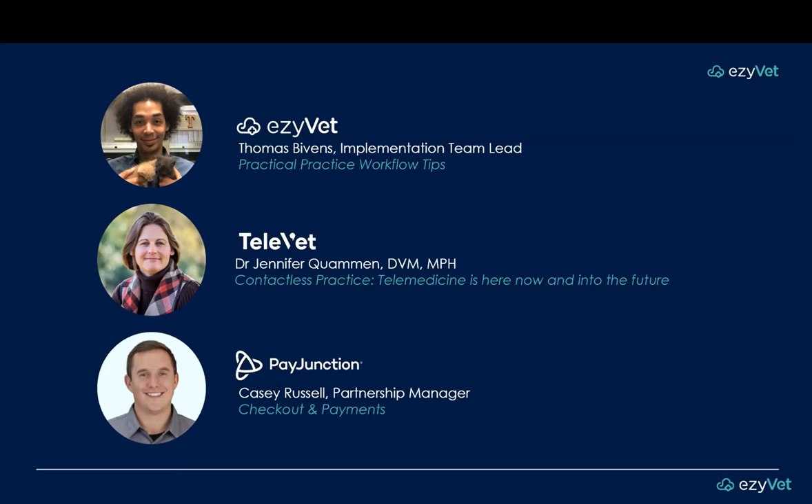Tom will kickstart the presentation with an overview of practical practice workflow tips. Representing TeleVet is Dr. Jennifer Kwaman, who is a leader and advocate in the veterinary telemedicine space. She was part of the AVMA practice advisory panel, a group that created the initial AVMA telemedicine policy about four years ago. Dr. Jen's background includes being a past president of the Kentucky VMA, a secretary of the Society for Veterinary Medical Ethics, and a chairwoman of the AVMA Council on Veterinary Service. She still finds time to keep her license up to date across three states and practices small animal surgery. Dr. Jen will take you through the common pitfalls of telemedicine and typical use cases.